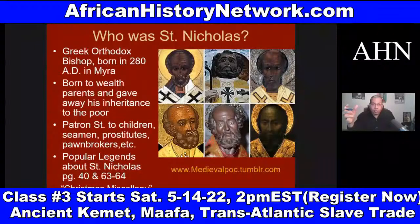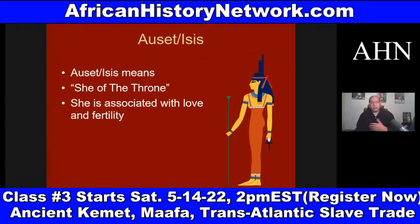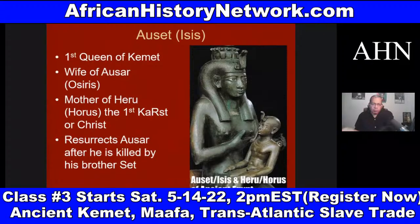The concept of the patron saints is going to come from the Neteru — because when you study the Neteru coming out of ancient Kemet, you have Aset associated with love and fertility. Aset, the mother of Heru. This is where you get the first Holy Trinity of Asar-Aset-Heru — Heru born of a virgin birth December 25th, which ties into astronomy.